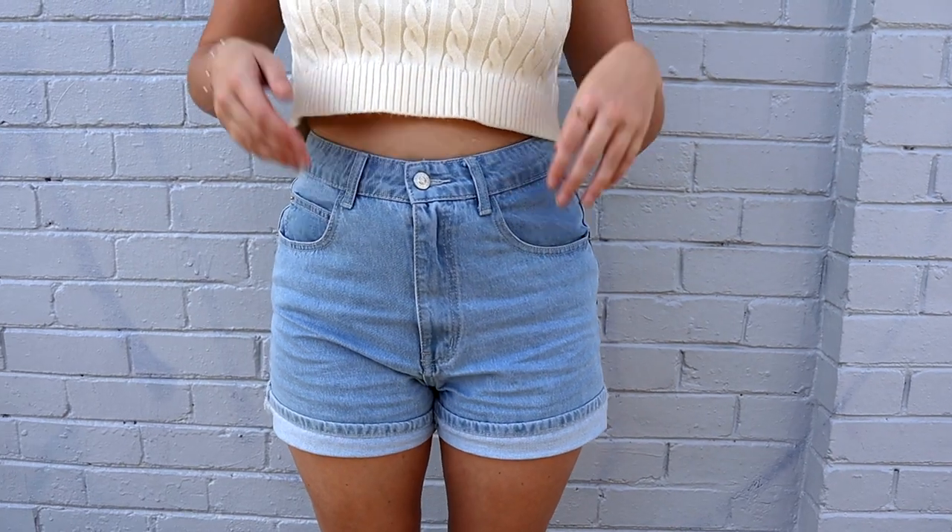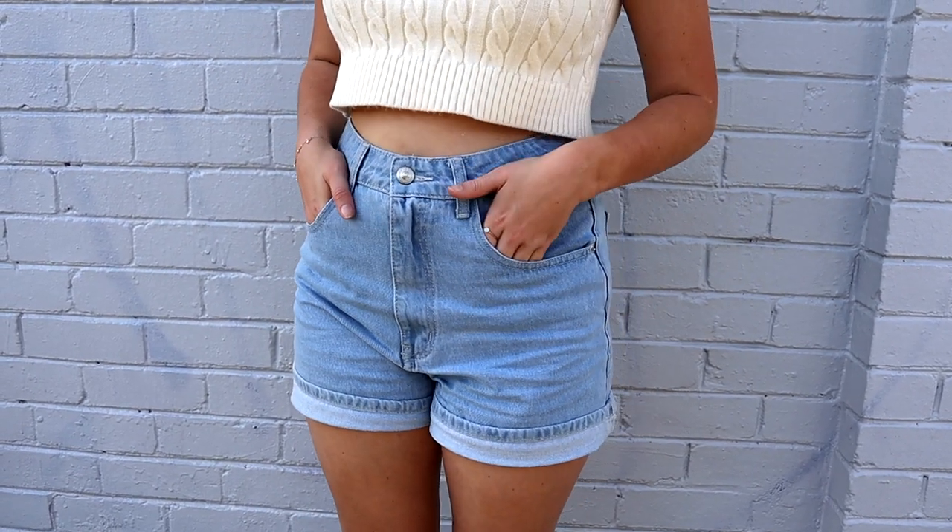Weirdly I didn't have any denim shorts, so coming into summer here in Australia that is a must-have. I chose these Swaller shorts in light blue denim. Princess Polly have so many denim shorts to choose from. I like to roll my shorts up, so I chose the shortest ones I could find on the website, and they are so comfy. They go with absolutely everything — perfect for summer, paired with like a bikini top. Highly recommend; I can't fault them.